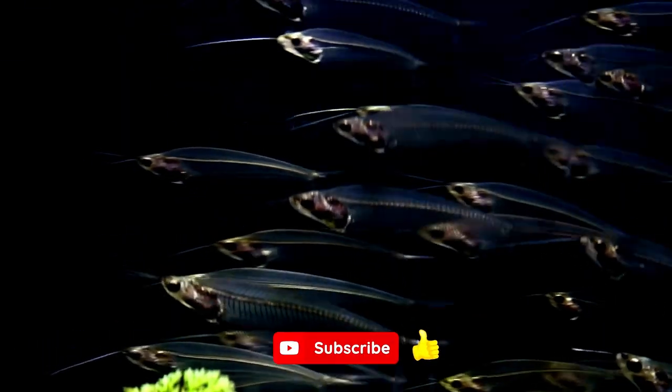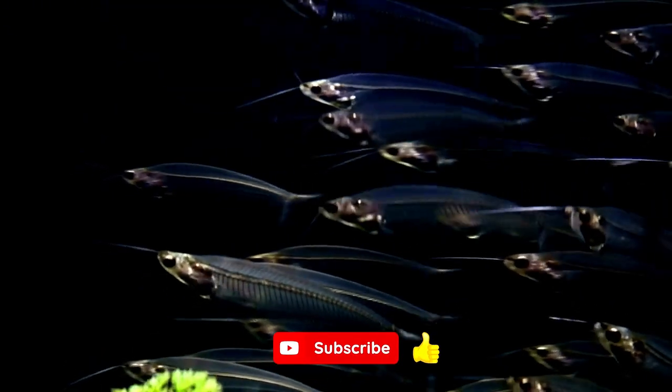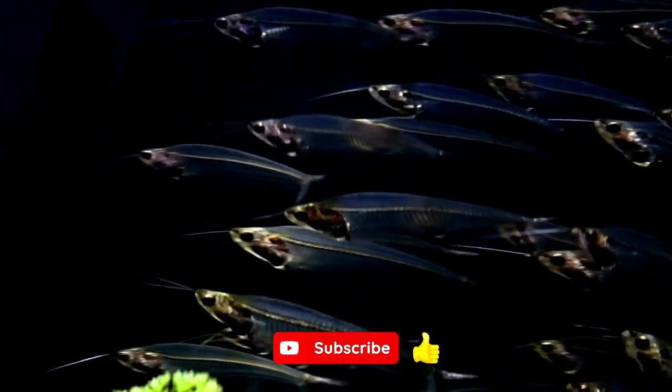I hope you enjoyed this video. Be sure to tap that like button and don't forget to subscribe if you haven't already done so. I will see you in the next video.